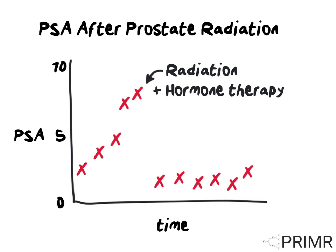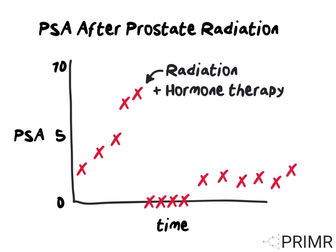Some men are required to undergo hormone therapy at the initial time of treatment with radiation. In this case, the trajectory of PSA over time is different. Radiation with hormone therapy usually causes the PSA to go down to zero for some duration of time — that depends on how long the patient was on hormone therapy and how long it takes his body to return to a normal physiologic state. After his PSA recovers from hormone therapy, we continue to track the PSA the same way we would had he never gotten hormone therapy in the first place.